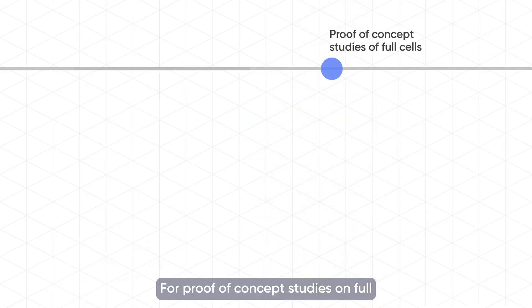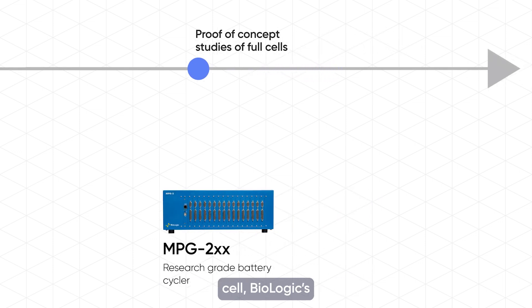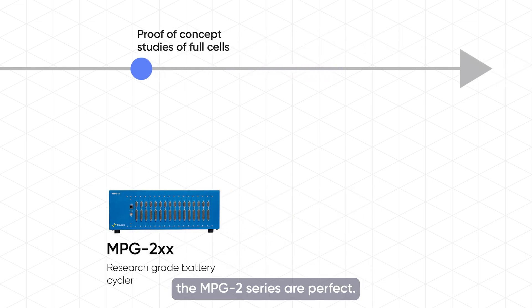For proof-of-concept studies on full cells, Biologic's research-grade battery cyclers, the MPG2 series, are perfect — including fast CC-CV shift, measurements into the negative voltage, and EIS up to 100 kHz.